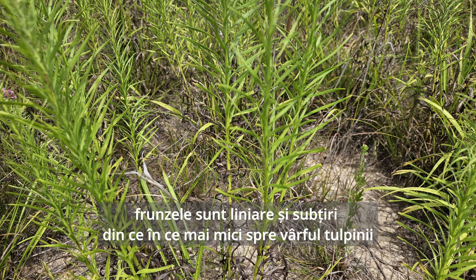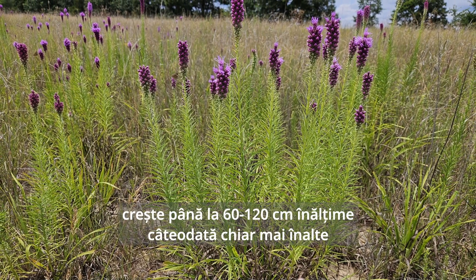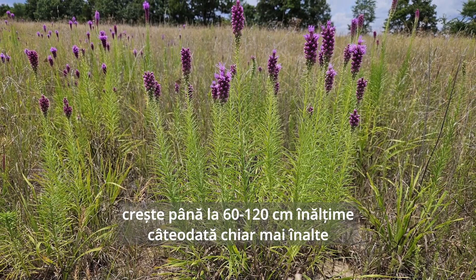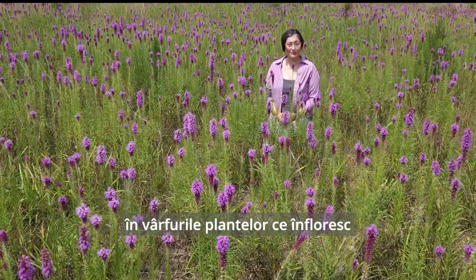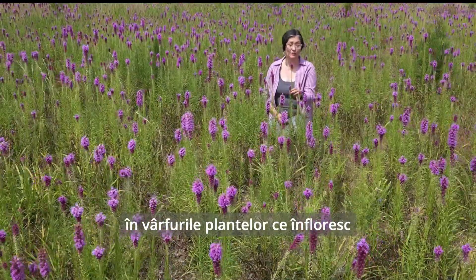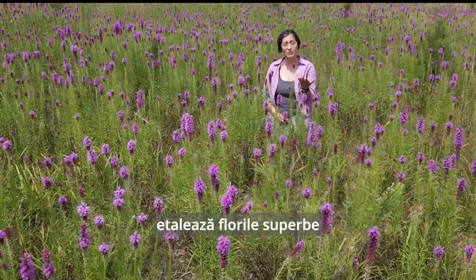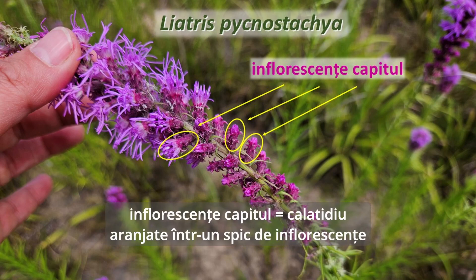Leaves are long and linear, grass-like, increasingly smaller up the stem of the plant. An upright, clump-forming plant reaching about 60 to 120 centimeters tall, and occasionally even taller. At the tips of the flowering plants, on top of somewhat rigid flower stalks, they put on a display of head inflorescences arranged in a spike inflorescence of inflorescences.